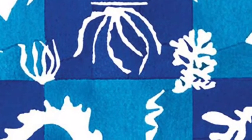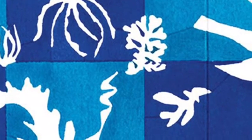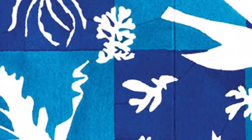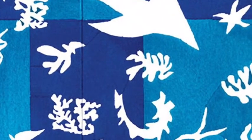This artwork is called 'Polynesia of the Sea' — and I guess you kind of worked out that it was about the sea, didn't you? It's a memory that Matisse had. When he was a young man, he went swimming in Tahiti, surrounded by seaweed and movement from the sea creatures all around him, and it was those memories that inspired him to make these shapes.